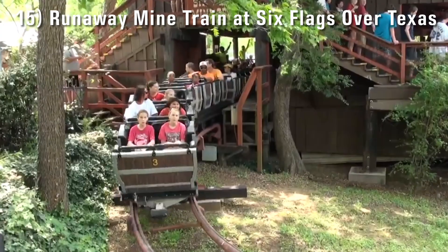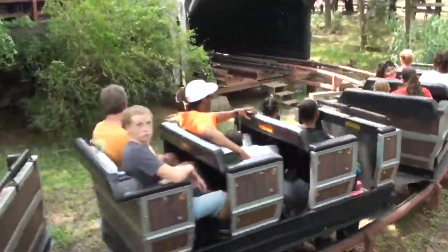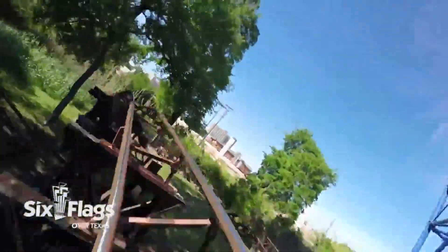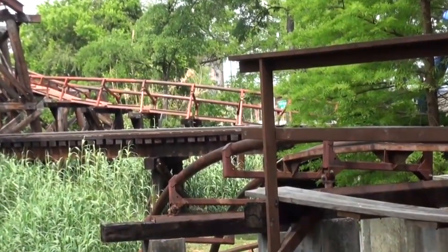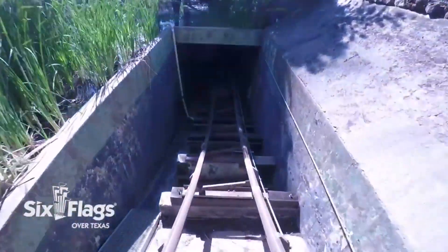Number 15: Runaway Mine Train at Six Flags Over Texas. Going in, I was expecting a pretty ordinary mine train — the appearance, the name, the look of it all gave me that vibe. But after one ride, I was proven wrong by its long and fun layout. Runaway Mine Train was actually the first ride of its kind when it opened in 1966, and it's impressive that it's one of the best still. It's got three lift hills, many tunnels, a great finale, and overall it's a family coaster that all ages will like.